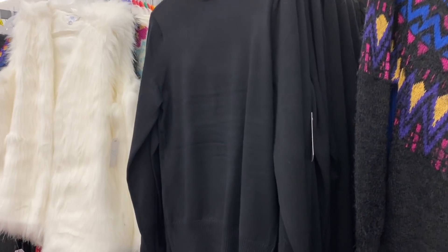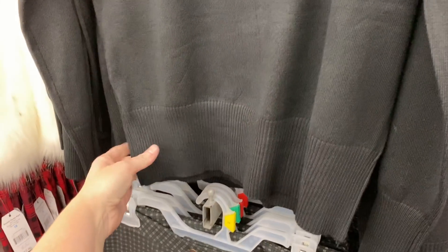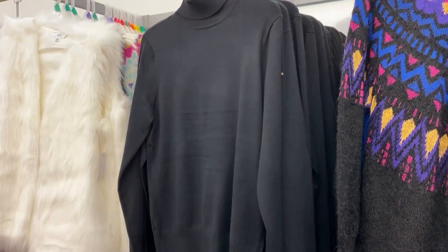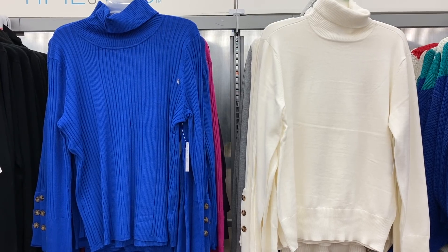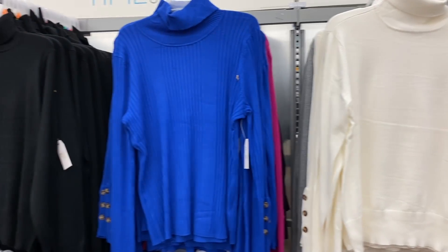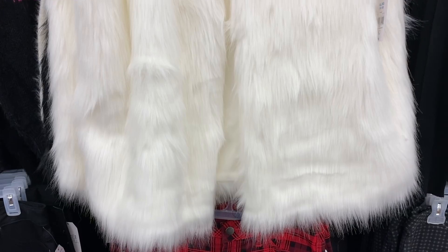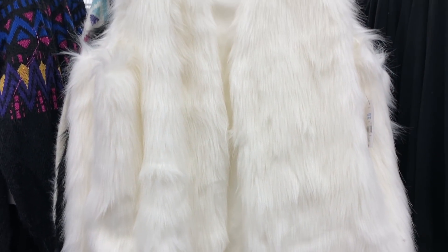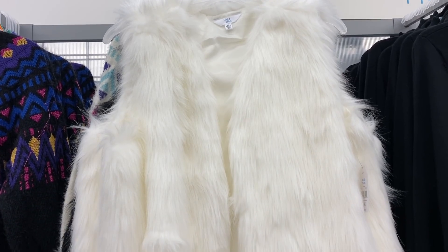This right here is really cute — it's a turtleneck but it kind of cinches at the end. It's in black and it's only $11.86. They also have more turtleneck options. Leave in the comments below how you feel about turtlenecks — I know some people love them, some people hate them.